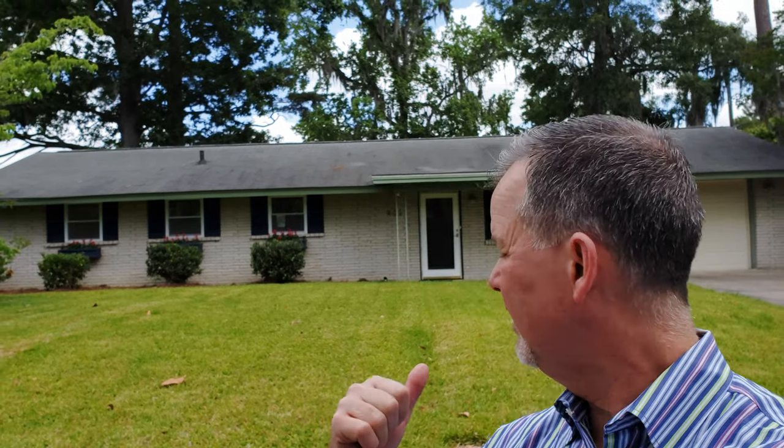Hey guys, it's Ed Jeanette here. I am on Savannah's south side in the Windsor Forest neighborhood at 402 Briarcliff Circle. This is the Windsor Forest neighborhood and we are listing a new home right behind me. Again, that's 402 Briarcliff Circle.